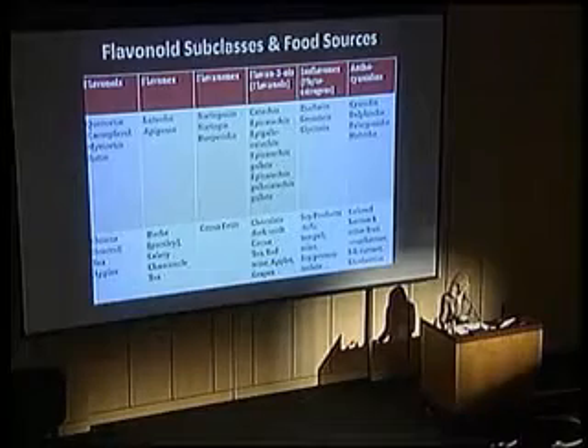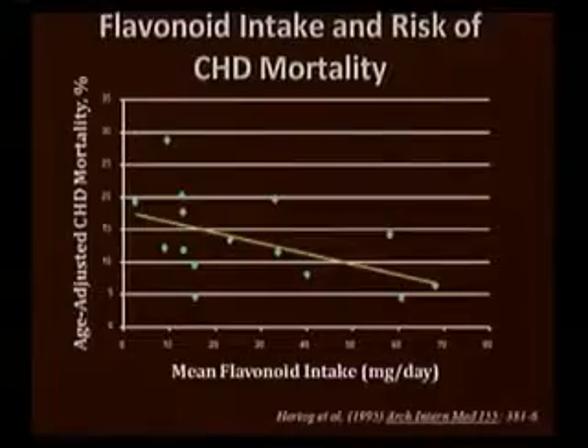You'll also see that dark chocolate has more of these flavanols than milk chocolate. There are other foods in this category including cocoa powder, tea, red wine, apples, and purple grapes.